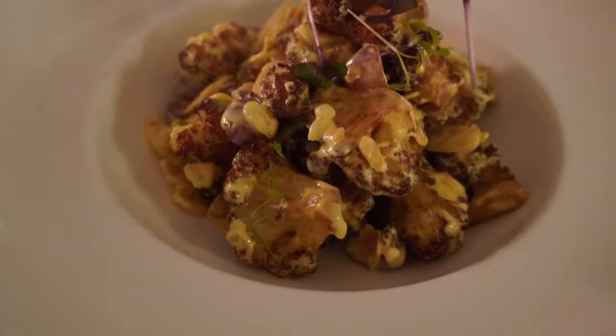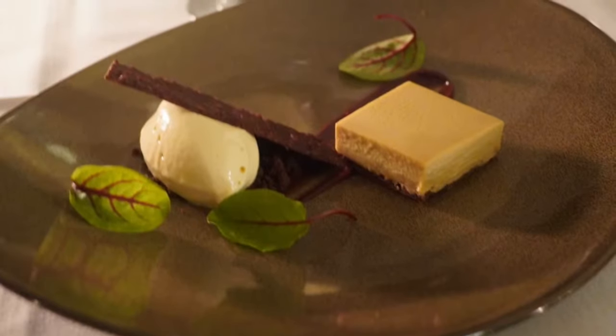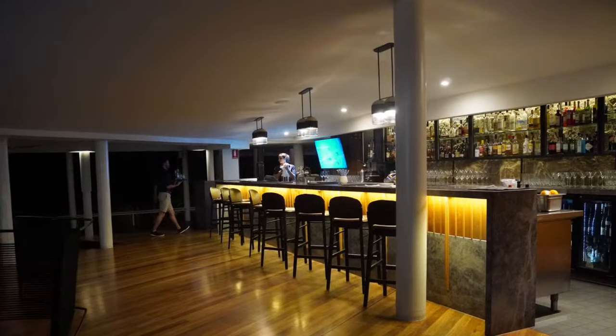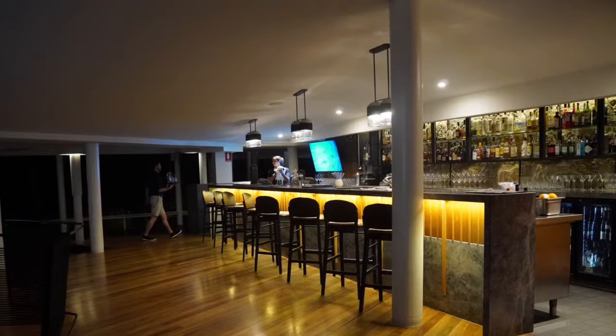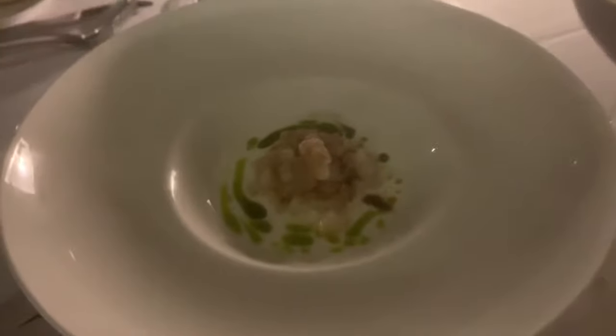This giant clam is the size of a coffee table. You can see the bright, living giant clams just inches off the beach when you snorkel, and they are amazing — they made my whole stay. I always try to see them and go in glass-bottom boats to see what's underneath.